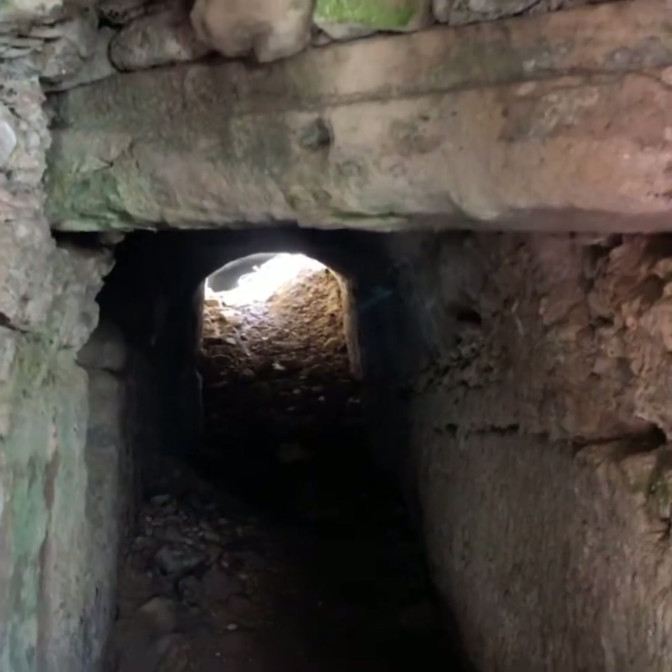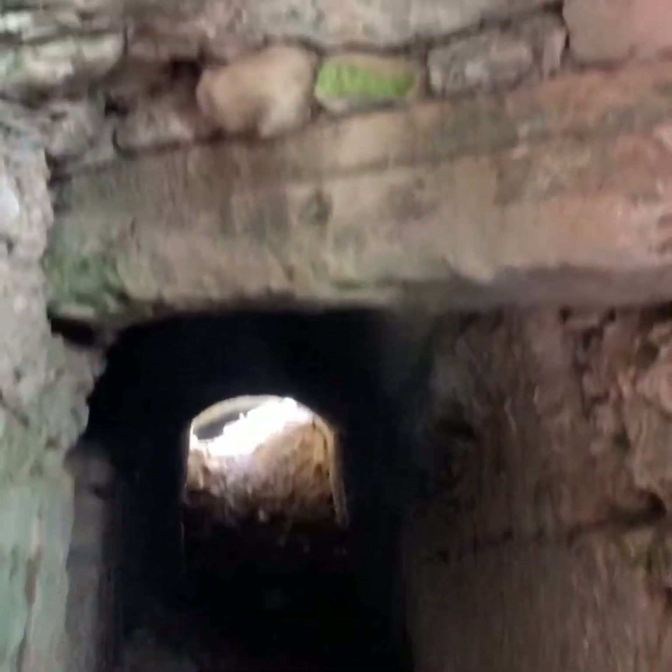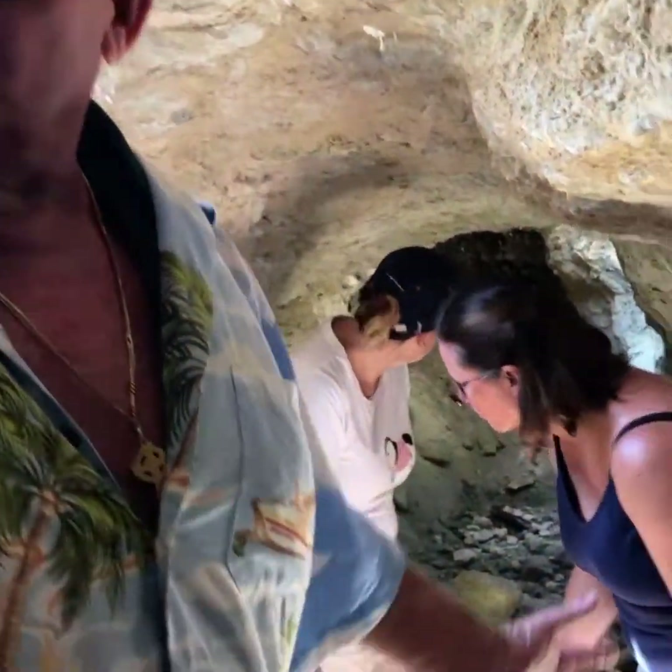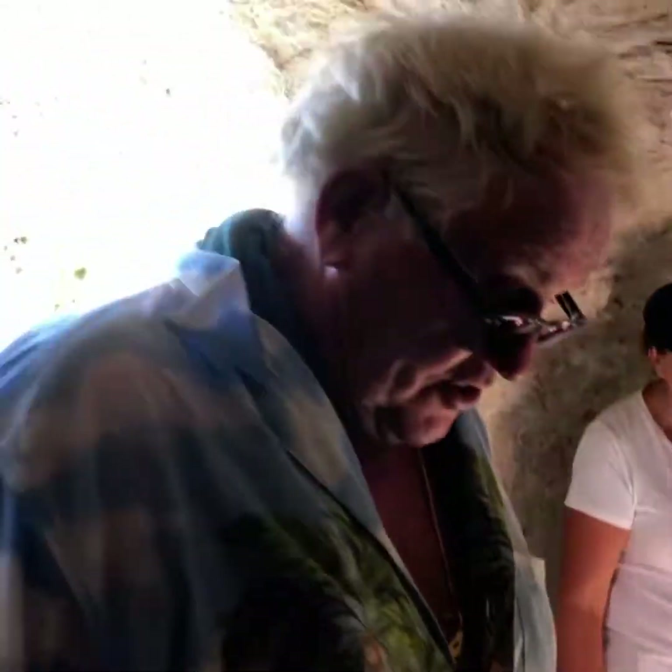Frank snuck us into the sewage system. This one here is a water duct — earthquake rebuild, water duct, earthquake rebuild, and another water duct. So five or six layers, literally a whole layer of history visible here. This is all there is — just blocked off on the other side. And what are we standing in? The old sewage system.